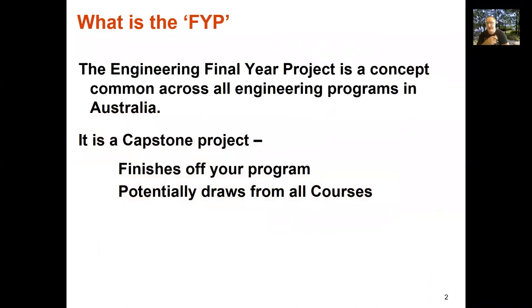So the first question is: what is the FYP? Go to almost any university that teaches engineering and mention FYP and everybody knows what you're talking about. The final year project is a common concept across all engineering programs in Australia, if not the world. It's what we call a capstone project — it finishes off the program, draws knowledge from all the courses you've done to date, and allows you to apply that to a real problem, be it research, an engineering project, or a whole diverse range of things.